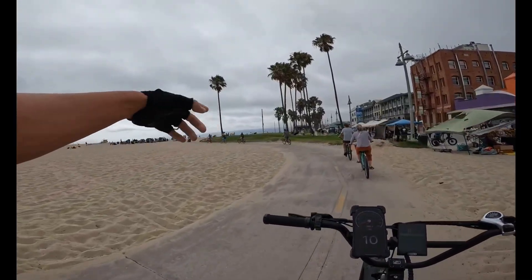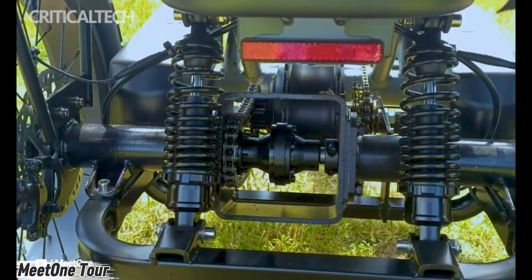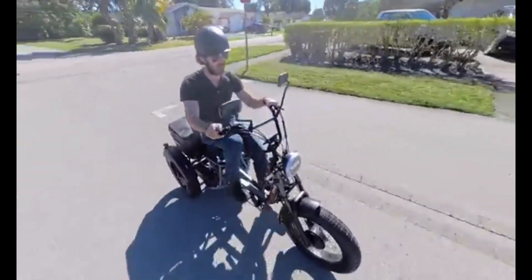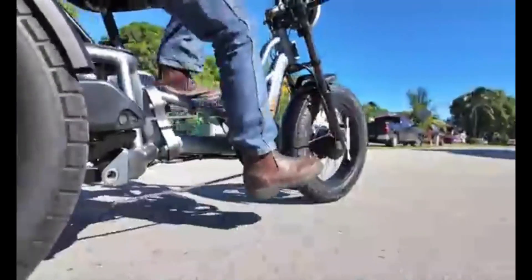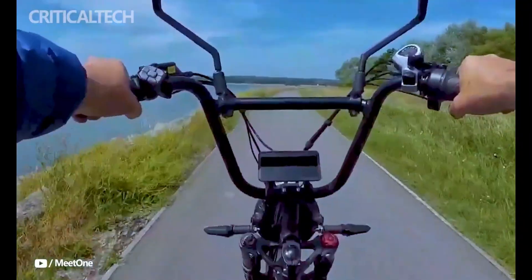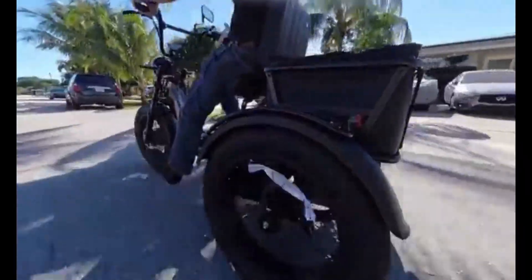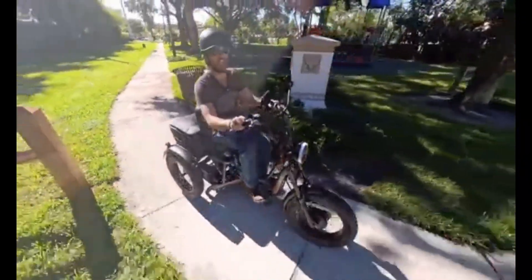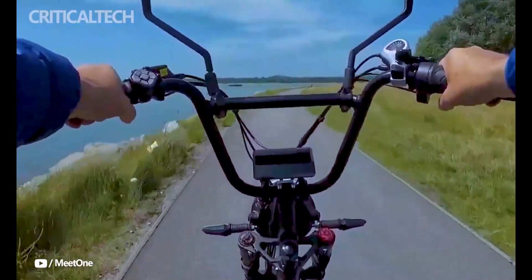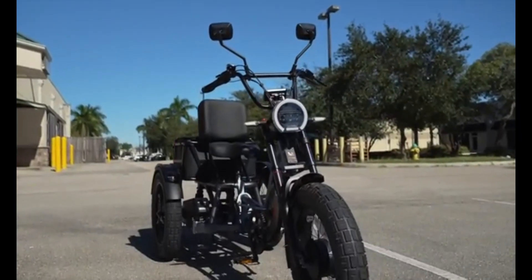Meet the Meet One Tour — a powerful dual-motor, dual-battery electric trike designed to make every ride smooth, strong, and unstoppable. With two 750W hub motors and dual 48V Samsung batteries, it delivers serious torque and range, taking you up to 130 miles at speeds of 25 miles per hour. Its 20x4.0 all-terrain tires, triple suspension system, and hydraulic disc brakes keep your ride steady and safe no matter the road.